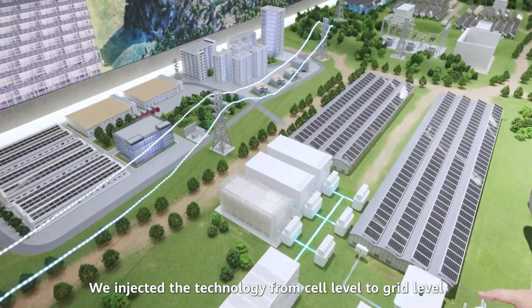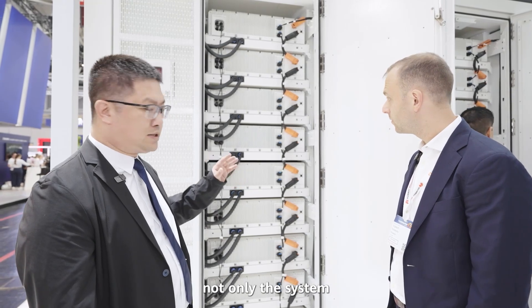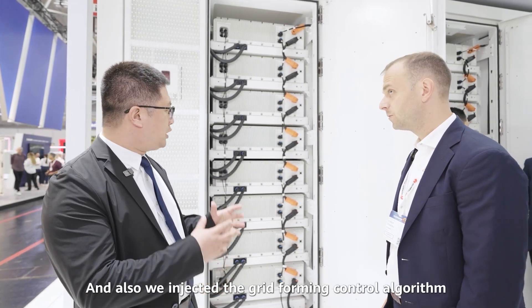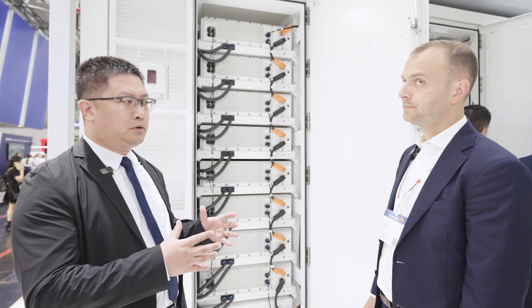We inject the technology from cell level to grid level to protect all the systems — not only the systems, but also cell, pack, rack, and system level safeties. We also inject the grid forming control algorithm to form the grid.